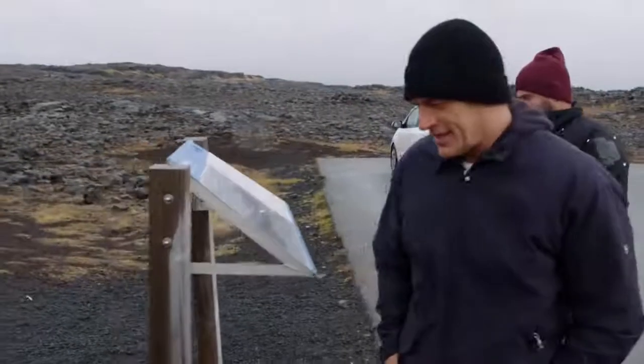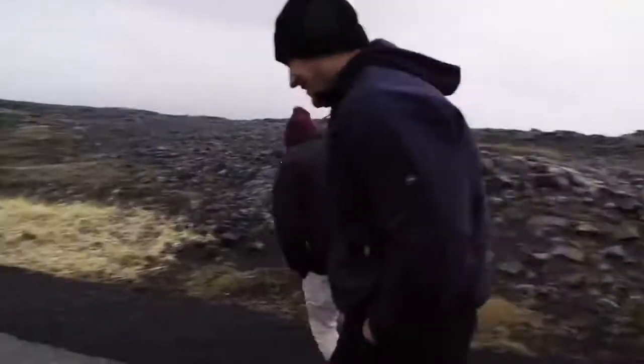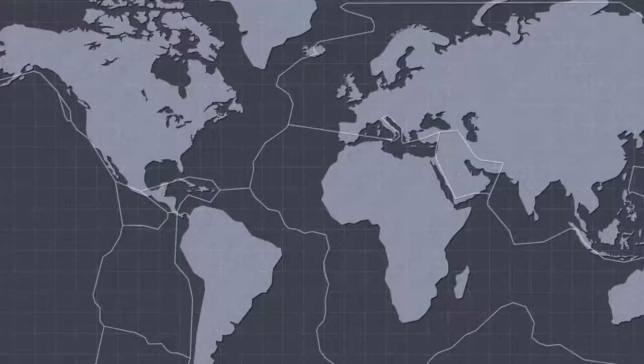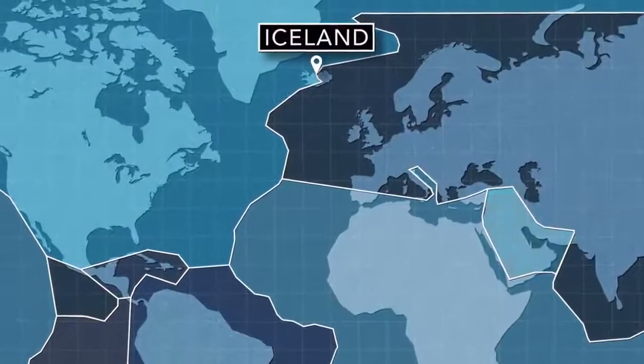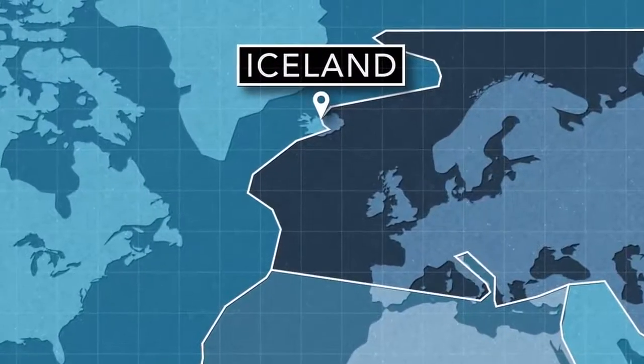So we got two tectonic plates. Plate tectonics is the theory that our planet's surface is broken up into several rigid sections of thick rock. There's roughly seven major plates that make up the continents, and then many minor plates that fill up the rest of the Earth's crust.